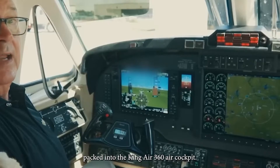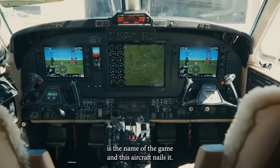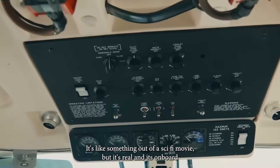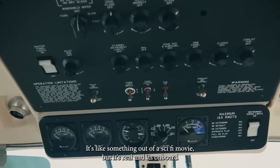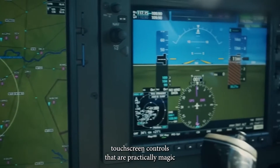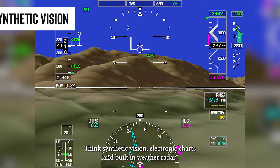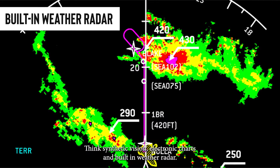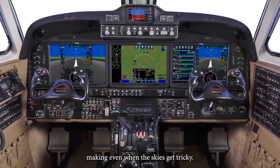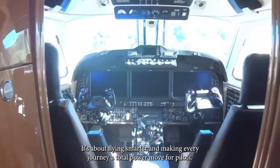Fact number three: futuristic flight tech. The King Air 360 ER's cockpit is packed with high-tech wizardry. It features the Rockwell Collins ProLine Fusion avionics system — like something out of a sci-fi movie, but very real and on board. Pilots get an interface that's easy to use, with touch-screen controls and a treasure trove of information at their fingertips, including synthetic vision, electronic charts, and built-in weather radar. It's like having an onboard assistant for top-notch decision making, even when the skies get tricky — flying smarter, not just flying.